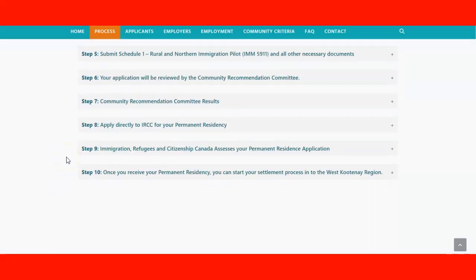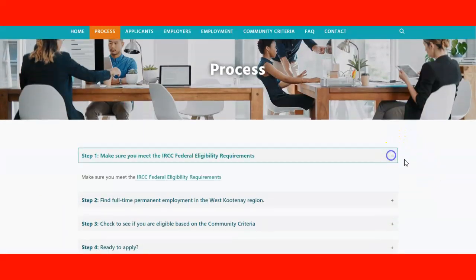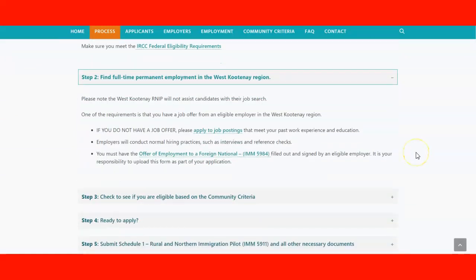In step nine, Immigration, Refugees and Citizenship Canada assesses your permanent resident application. In step ten, once you receive your permanent residency, you can start your settlement process in the West Kootenay region. Those are the 10 steps for the process overall — if you click on each one, you'll find links and more information.